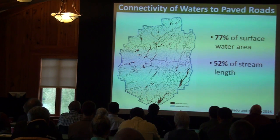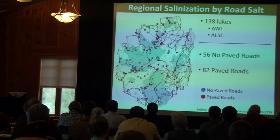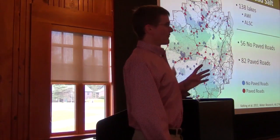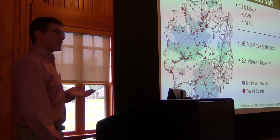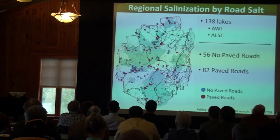Our first look at this was to conduct a regional study on lake salinization — I can send you a copy of the paper if anyone's interested. In this study, we used a dataset of 138 lakes, many from the Adirondack Watershed Institute combined with data from the Adirondack Lake Survey Corporation, a quasi-state organization based out of Raybrook focused on monitoring lakes.